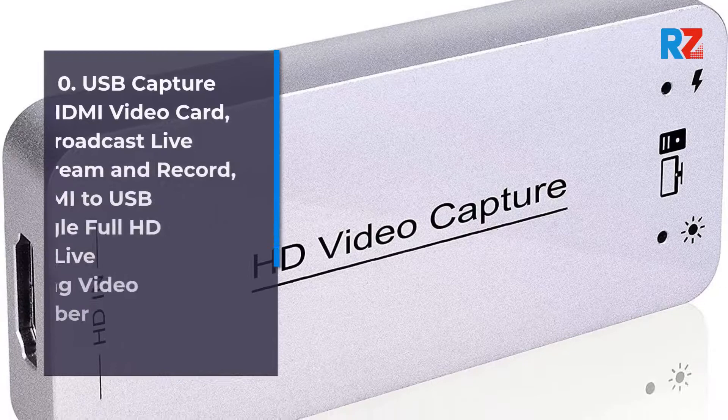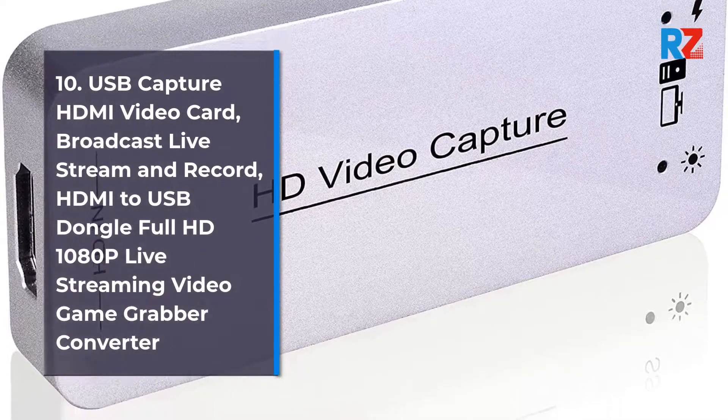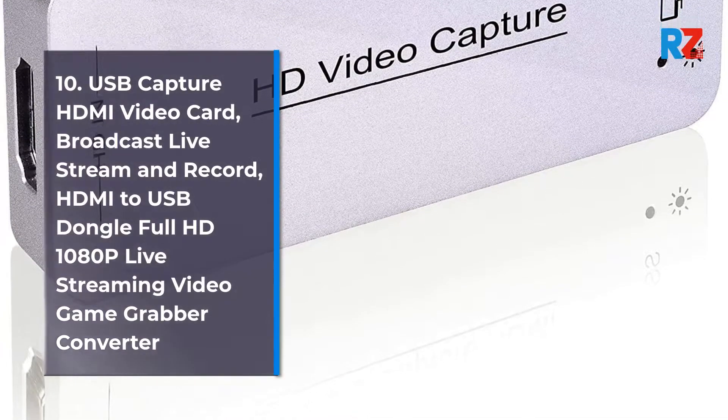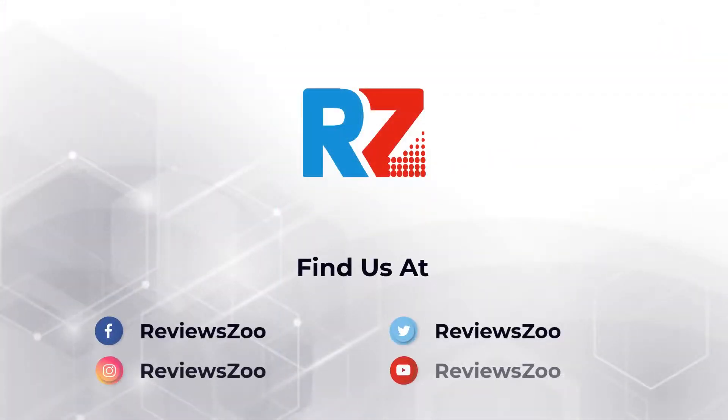10. USB Capture HDMI Video Card — Broadcast, Live Stream, and Record HDMI to USB Dongle, Full HD 1080p Live Streaming Video Game Grabber Converter.